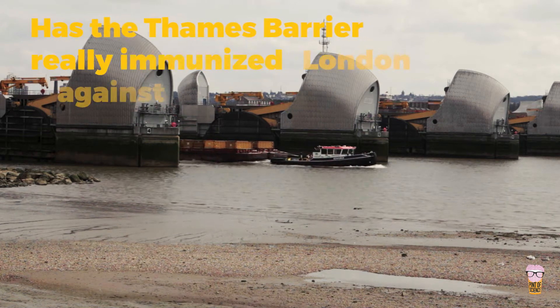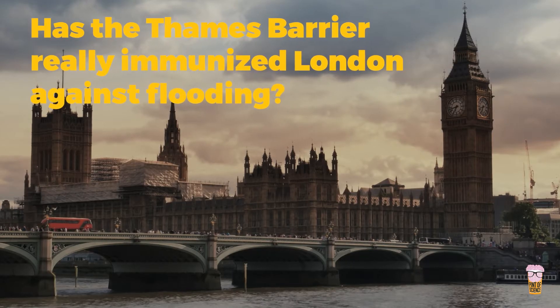Has the Thames Barrier really immunized London against flooding? Let's find out in this next episode of the Science of Disasters.